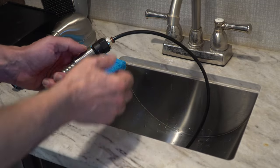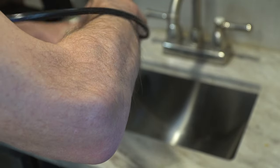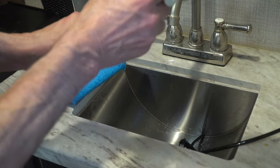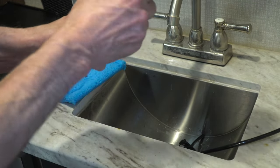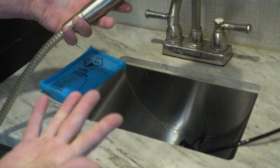Want to go back to a regular shower? That's super simple as well! Simply unscrew the EcoShower and screw your regular shower head back onto the hose, and that's ready to go now too!